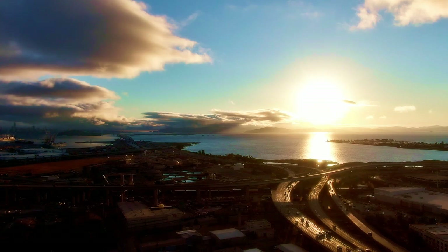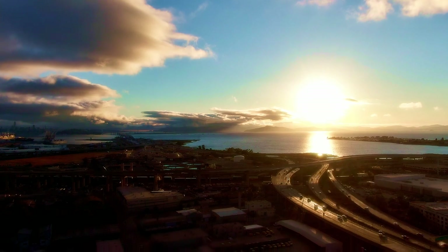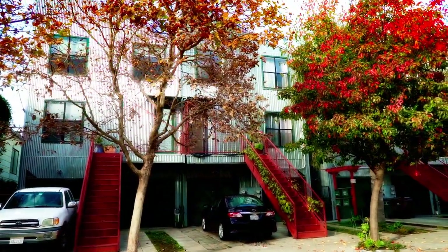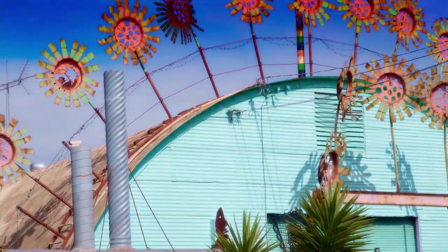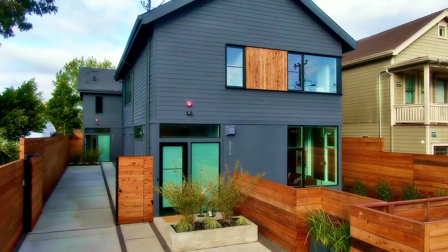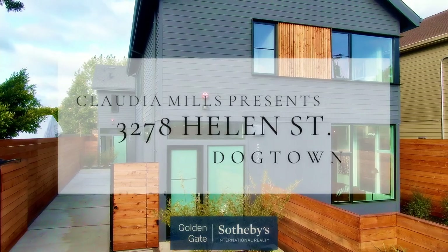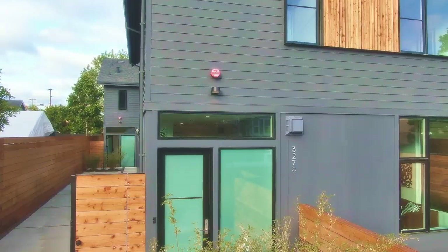The East Bay offers a lot of lifestyle choices with all of its many varied neighborhoods, and none is more eclectic and exciting than Dogtown, which has perfected the blend of all kinds of modern, bohemian, and non-conformist lifestyles. Hi, I'm Claudia Mills, and it's in this special part of Oakland that I'm excited to bring to market the latest creation of Workshop 1: 3278 Helen.